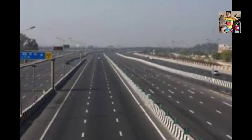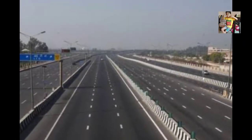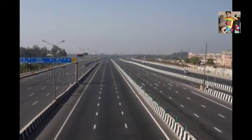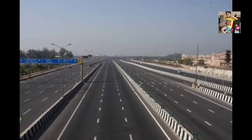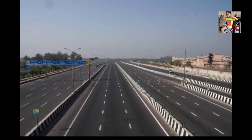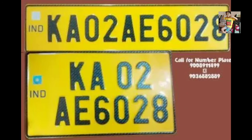Guys, while traveling you might have observed lots of vehicles — but do you know why certain types of vehicles follow a similar color code for the number plate? Watch this video from start to end to find out.